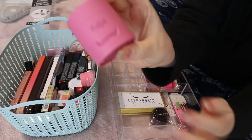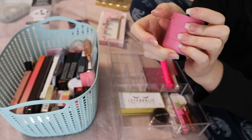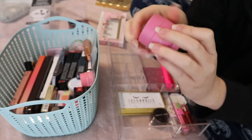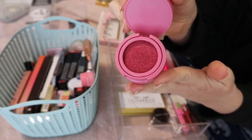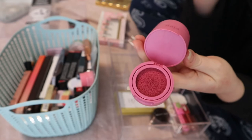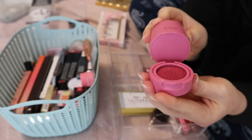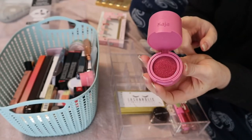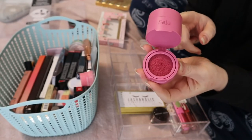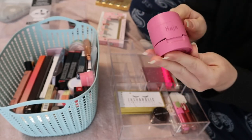I used this in a video — it's the Kaja Cheeky Stamp in the shade Feisty. It was very pigmented, like it's a dark shade for my skin tone, but when I blended it out it looked really nice. I don't think I'll put this in this drawer because I've already used it and I know how I feel about it, so I'm going to put it with my other Kaja Cheeky Stamp.